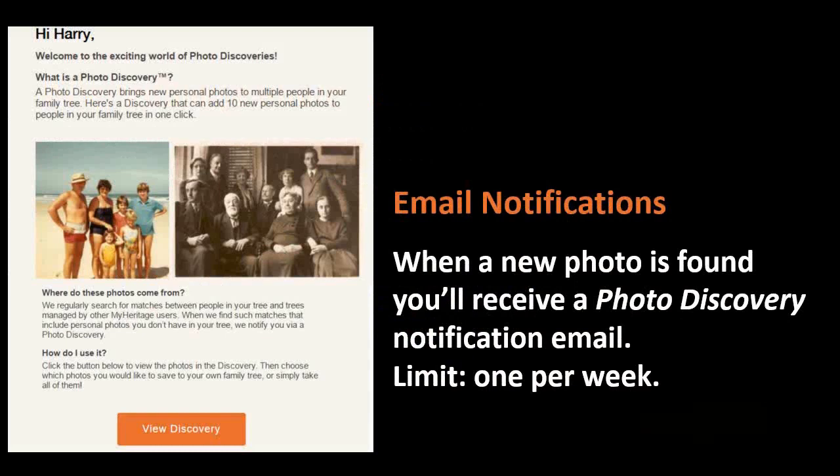Email notifications: when a new photo is found, you'll receive a photo discovery notification by email at the address associated with your account. It's in digest form — they're not going to hammer you every day. Once a week you get a digest of all the discoveries that are out there. I love this because sometimes I forget to go check, and I love the prompt to go back and take a look. I oftentimes prioritize going to look at photos before any other discoveries, because it's wonderful to see those faces looking back at you that maybe you've never seen before.